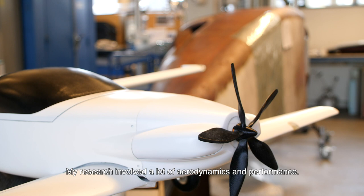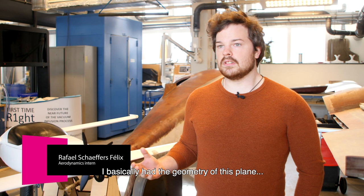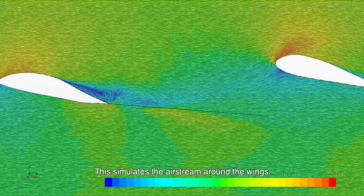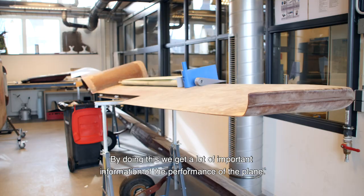My research has involved a lot of aerodynamics and performance. Basically I had the geometry of this plane and I modeled it in a CFD program called StarCCM. This basically simulates the airstream around the wings and we get a lot of precious information on the performance of the plane.